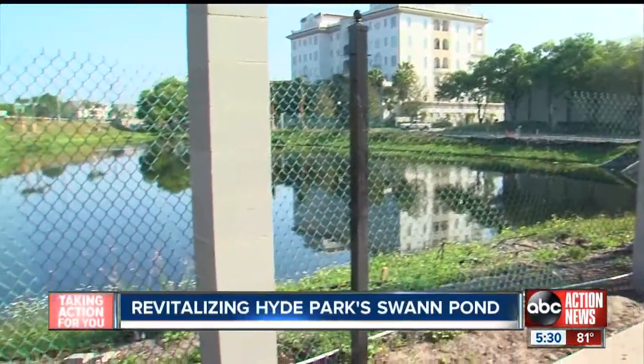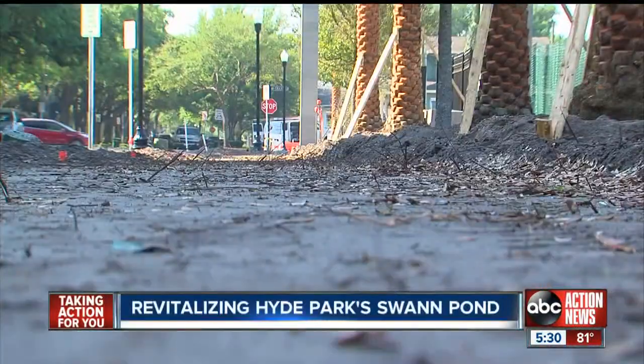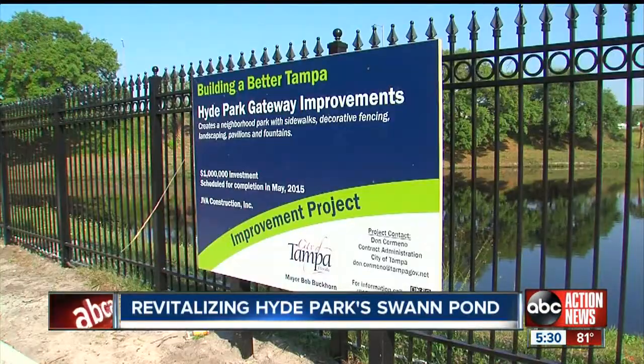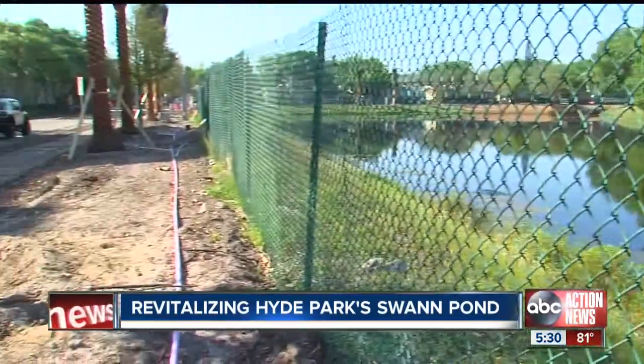The historic Hyde Park Neighborhood Association is spearheading the makeover. "We've had fundraisers for years. We've had people in the neighborhood donate in-kind services as architects and landscape architects." Raising around $500,000, and with the city of Tampa matching those funds, the $1 million renovation was able to start.